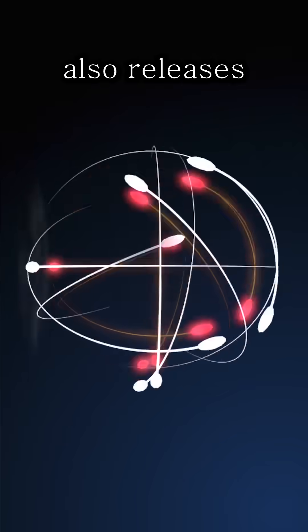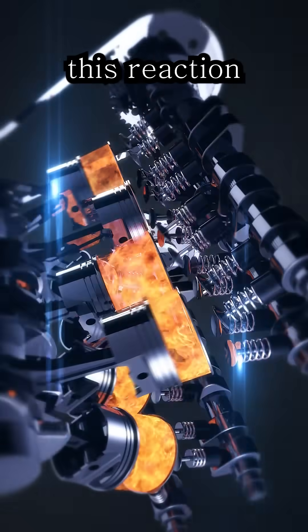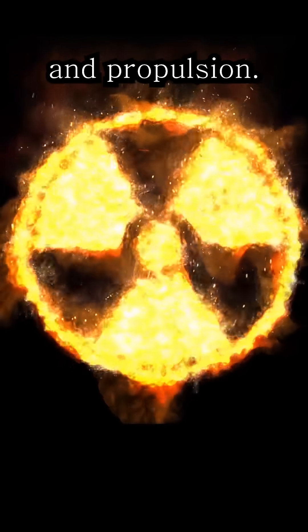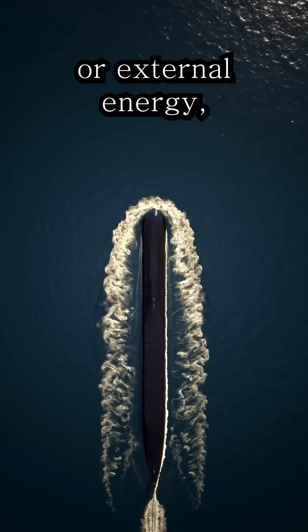This split also releases more neutrons, which continue the chain reaction. The heat from this reaction boils water and creates steam, which spins a turbine. This turbine generates both electricity and propulsion.